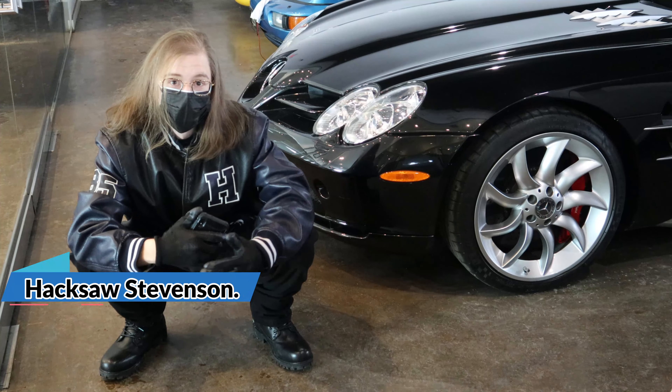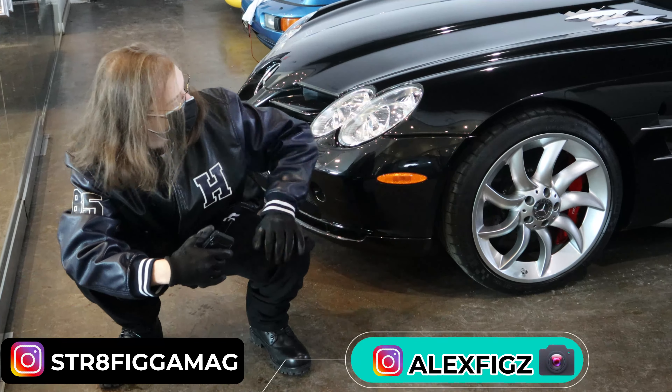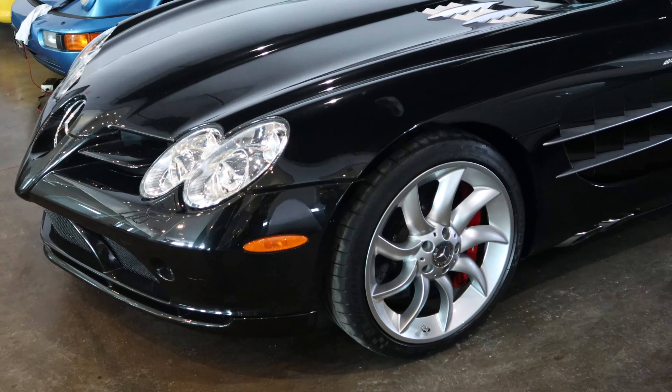Alright guys, thanks again for tuning in to another episode of Straight Big Mag. Today we have a very special car, as you guys can see. This is the 2008 Mercedes-Benz SLR McLaren.